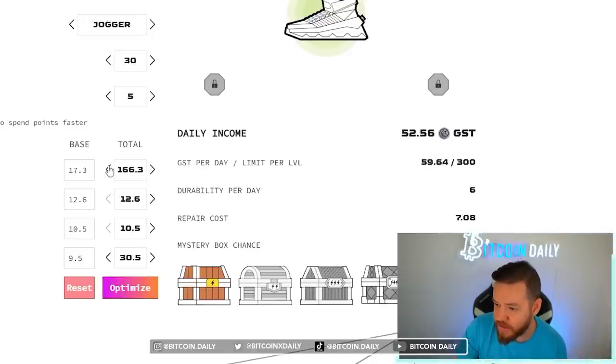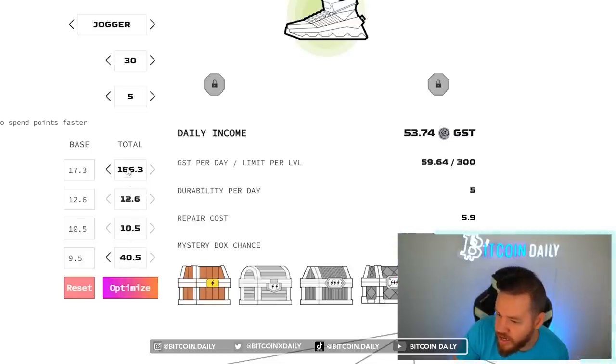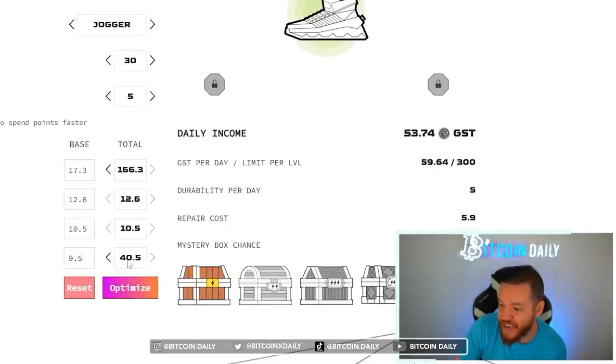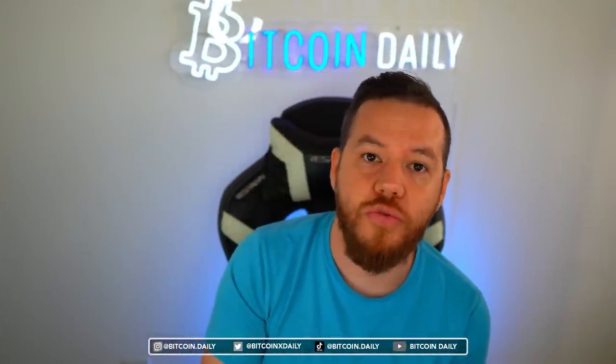If I take some points away from efficiency and put more into resilience, this repair cost has not changed even after nine points — it doesn't change until I hit 40. So 40 is the next mark where your resilience drops your repair cost. But if I brought it up to 40 resilience and efficiency at 166, I'm actually earning less — only 53.74. So that extra 10 into efficiency is just not worth it. The optimized strategy is to reach 30 resilience which gives 7.08 repair cost, and keep efficiency at 176 — that gives 54.33 GST per day maximum.